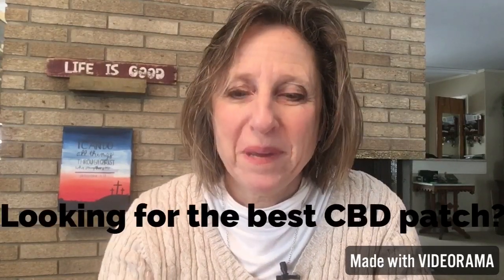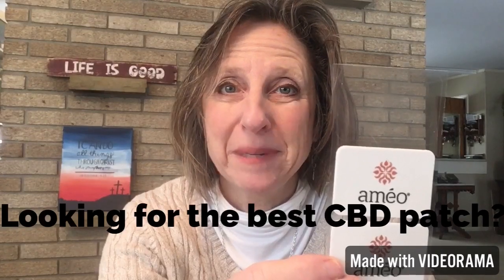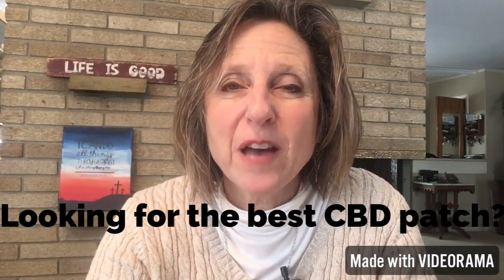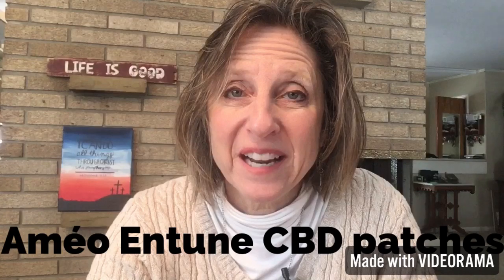If you're looking for the best CBD patches for pain, I would love you to check out the Amayo Entune CBD patches. My name is Marci and I love helping people solve everyday problems with plant-based solutions like CBD, essential oils, and moringa as well.